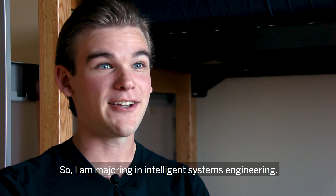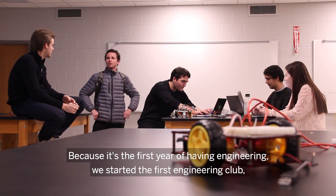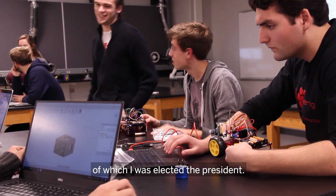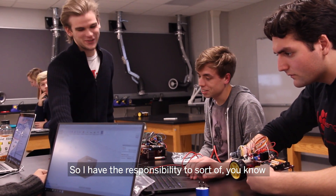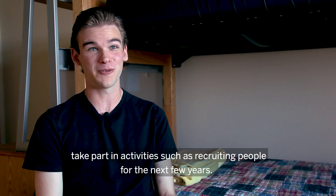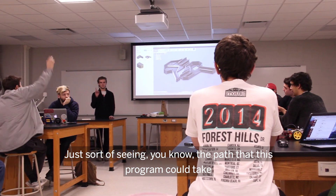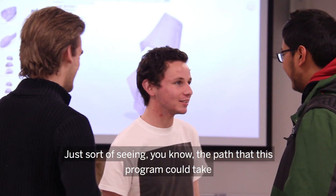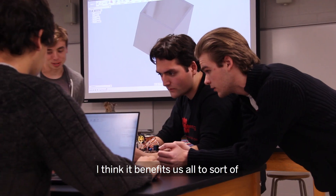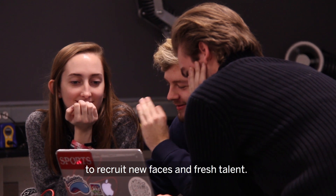I'm majoring in Intelligent Systems Engineering — it's the first engineering program at Indiana. Because it's the first year of having engineering, we started the first engineering club, of which I was elected president. I have the responsibility to take part in activities such as recruiting people for the next few years. Seeing the path this program could take, I think it benefits us all to recruit new faces and fresh talent.